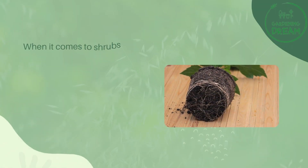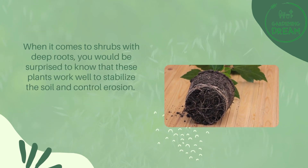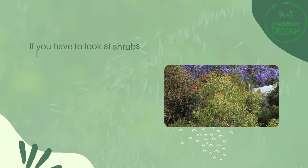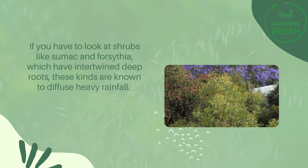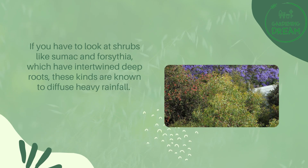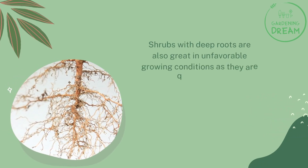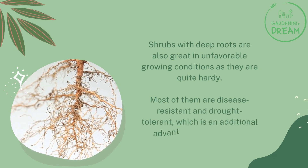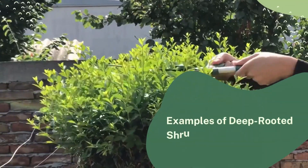When it comes to shrubs with deep roots, these plants work well to stabilize the soil and control erosion. Shrubs like sumac and forsythia, which have intertwined deep roots, are known to diffuse heavy rainfall. Shrubs with deep roots are also great in unfavorable growing conditions as they are quite hardy. Most of them are disease resistant and drought tolerant, which is an additional advantage to gardeners.